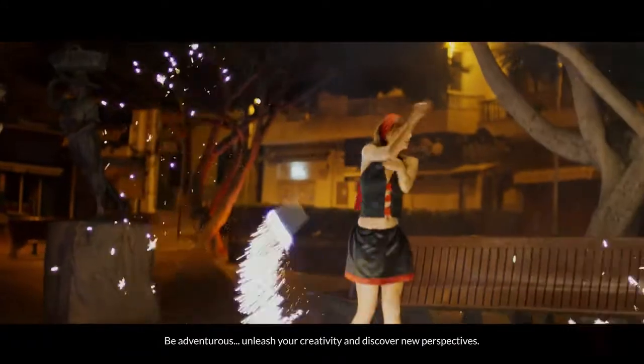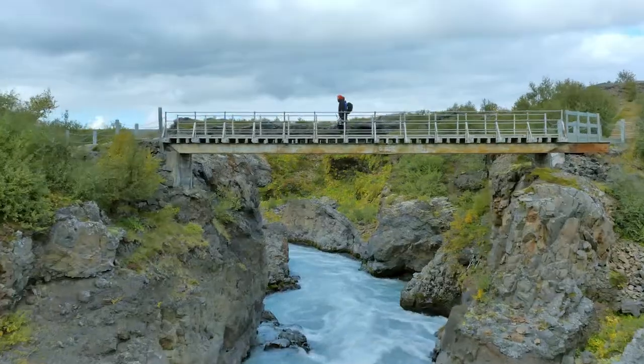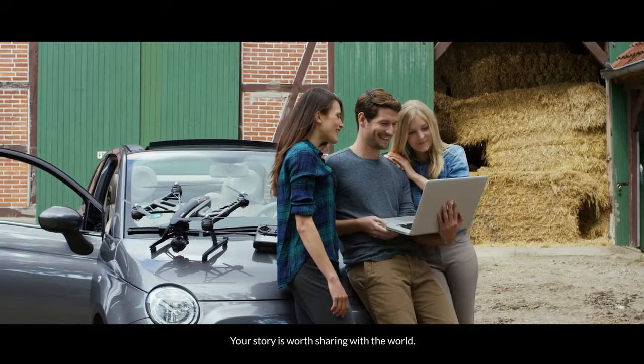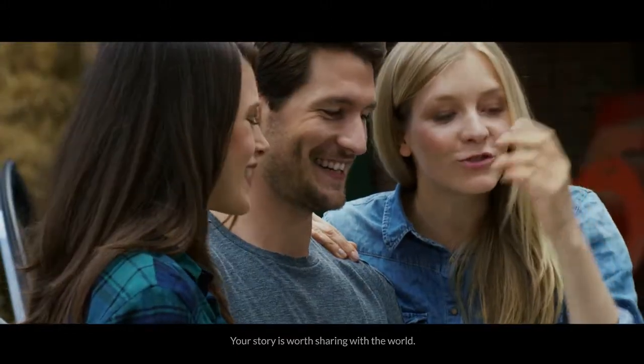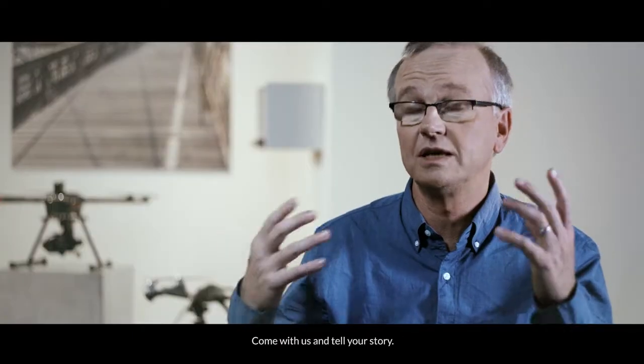Be adventurous. Unleash your creativity and discover new perspectives. Your story is worth telling. Your story is worth sharing with the world. Come with us and tell your story.